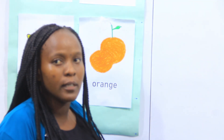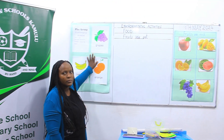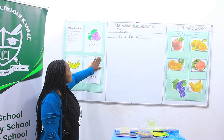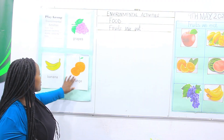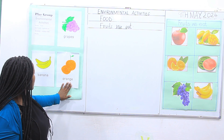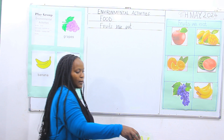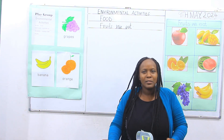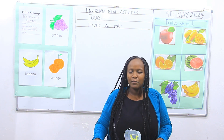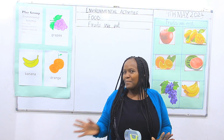Now that will be our assignment for today. That will be our work — our activity for the evening. Tell your parents to give you the colors and the fruits — color them like this: the grapes, orange, banana — make sure they are used with the correct color. I'm glad that you enjoyed it. I hope you enjoyed your lesson. I'm happy to be your teacher. That was the environmental activities — we were coloring the fruits we have. Thank you very much. Bye.